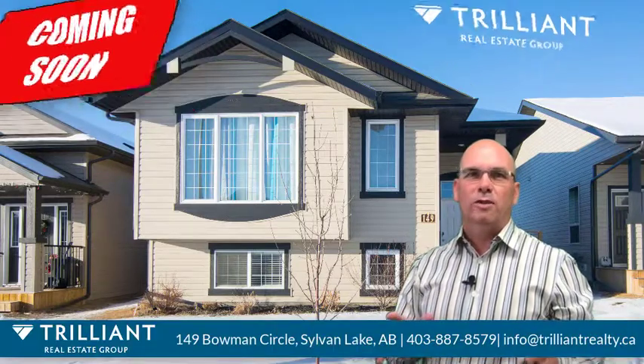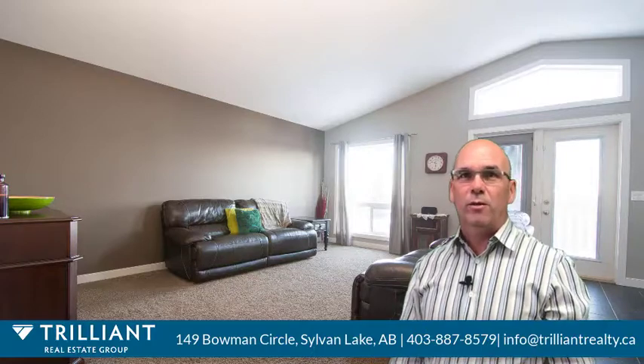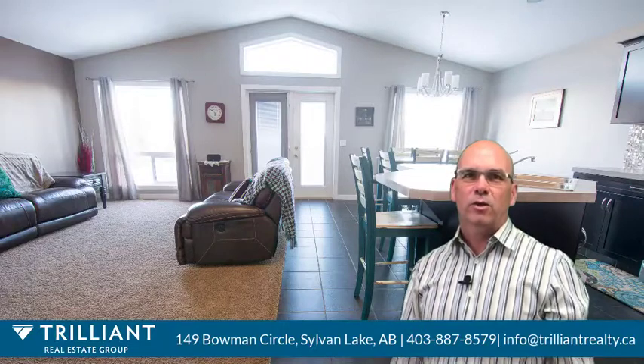This amazing 1,200 square foot walkout bi-level is sure to impress. Located in Beacon Hill, a short distance to the new school, this four bedroom, three bathroom home has everything you want, including an open and spacious floor plan, vaulted ceilings, and a picturesque wall of windows.